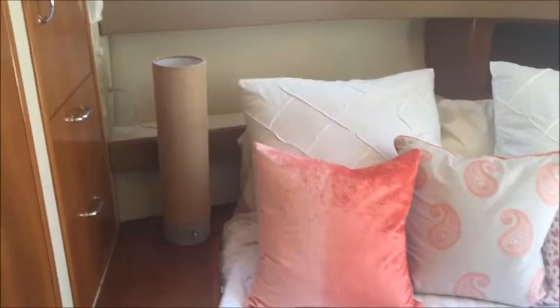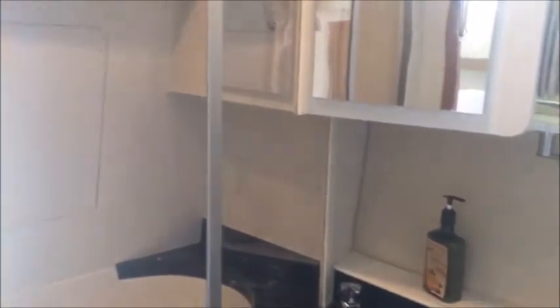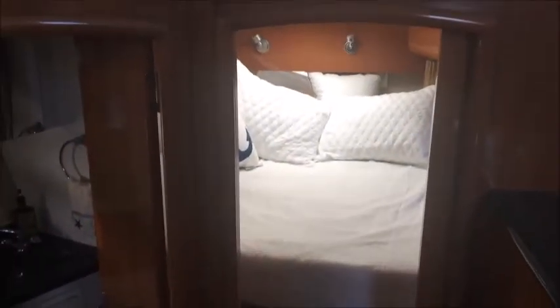is the master cabin with a queen-size walk-around berth, also with direct access to the cockpit — great for ventilation. Separate air conditioning and heating controls in the master, two hanging lockers, lots of storage, attached head with vacu-flush, and also a separate stall shower.